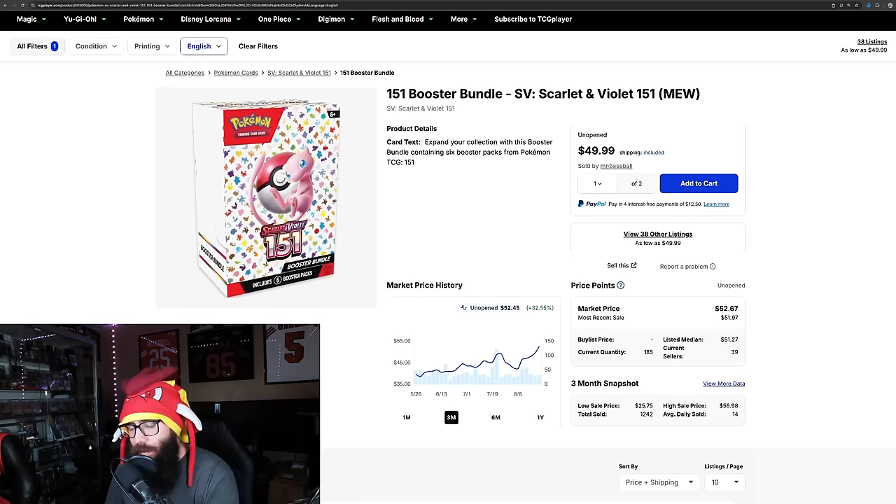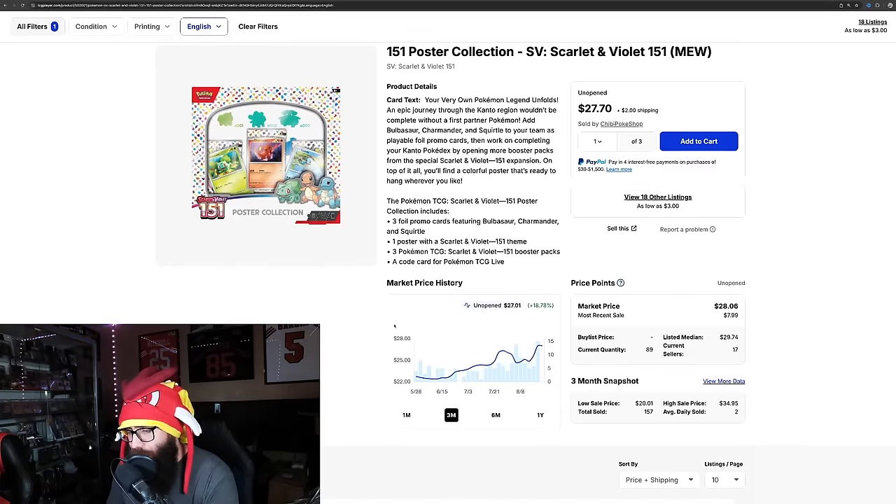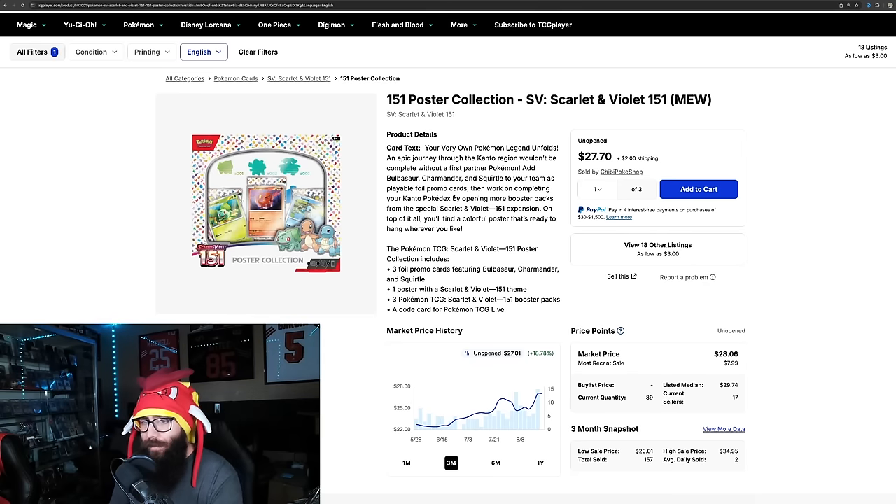$28, $29 — pretty much call it $30 with tax — when these are going for $52. Also, Target has the poster collection available right now. You get three packs, the promos, which are pretty cool, and a poster for $14.99. The limit is three from Target, but still not a bad value. If you need the promos for your master set, it's a great pickup. This on the secondary market is going for $27, so you could get it for $15 here or pay $27 on the secondary market. The demand is so high for this product that when you can get it at or below MSRP, you should probably jump on it if you're interested in keeping it sealed for your collection, your investment, or just ripping the product.